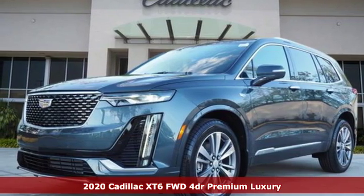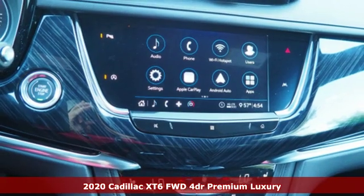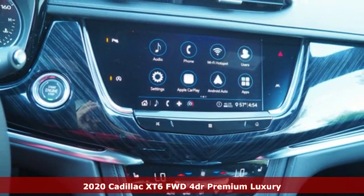Here's a new 2020 Cadillac XT6. Nothing's been overlooked. This is three rows of the best seat in the house.